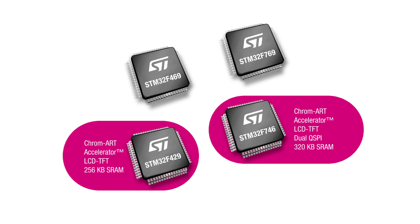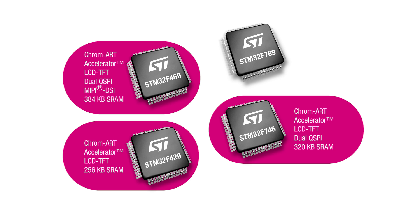The STM32F746 comes with more performance and adds a dual-QSPI interface, allowing efficient and lower-cost flash memory extensions. The STM32F469 also embeds the dual-QSPI interface and adds more internal SRAM, as well as support for the MIPI Display Serial Interface, opening the door to the most advanced displays.